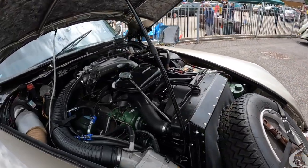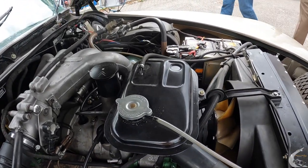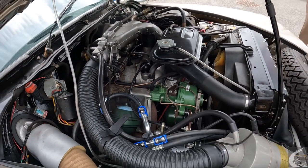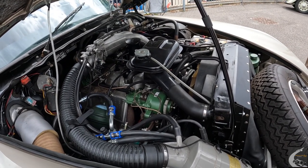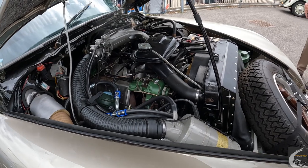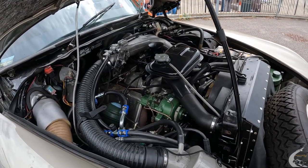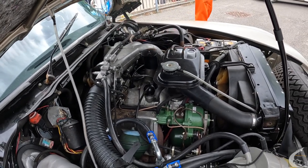Under the bonnet we have a 2347cc inline 4 fuel injected petrol engine, which produces in this specification with the modern fuel injection and engine management system around 145bhp with a very nice flat torque curve. It's a very drivable, comfortable car to move around in. This one with the factory air conditioning system and fuel injection has a very busy engine bay, a little bit more packed in than would normally be expected.